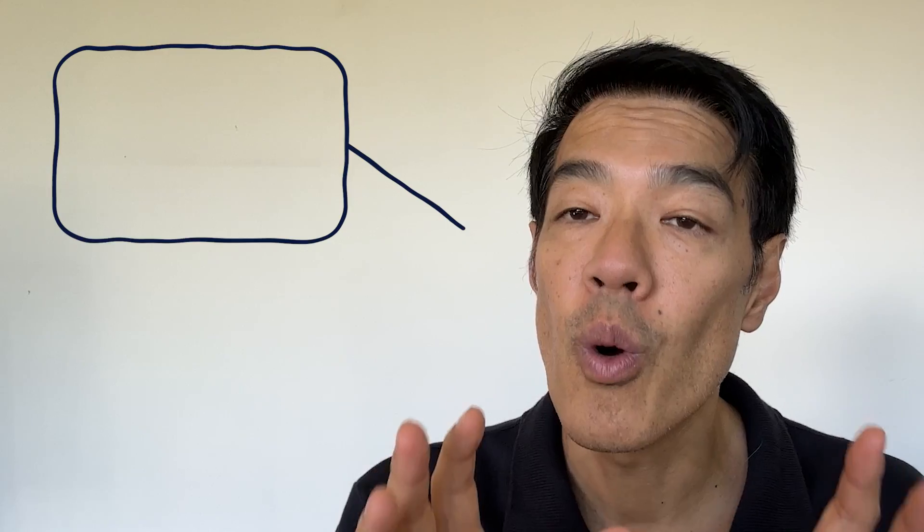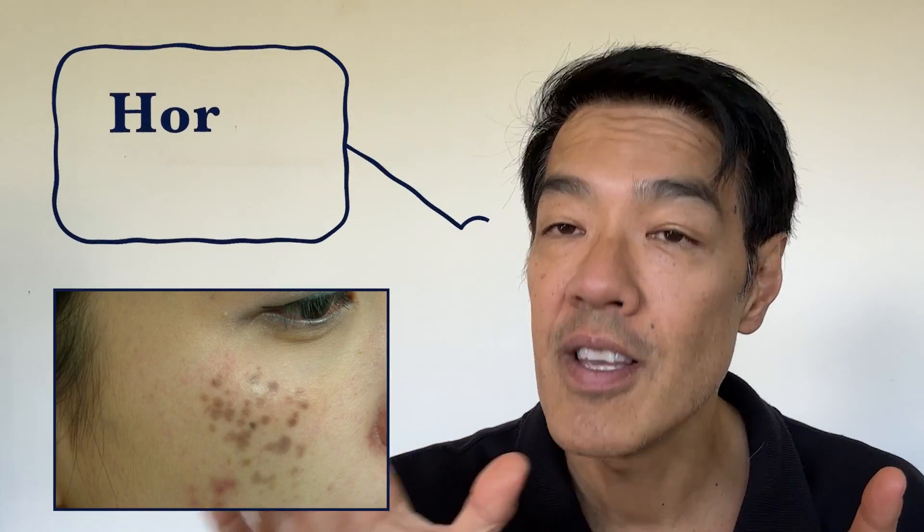Hey guys, Dr. Daniel Lim, Board Certified Dermatologist. Today's video will be talking about a very common condition known as Hori nevi, or Hori's nevus.